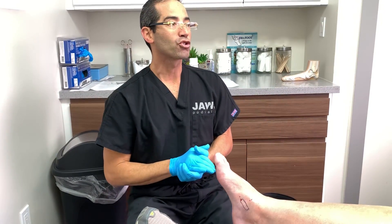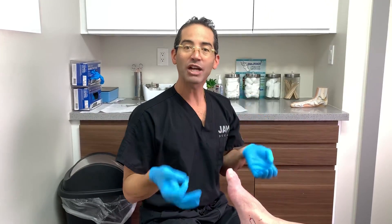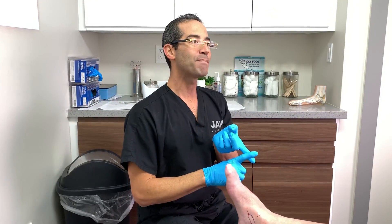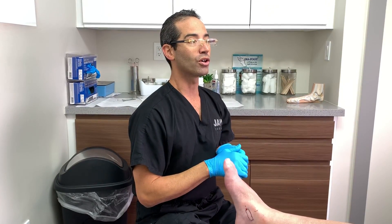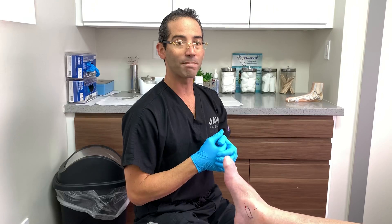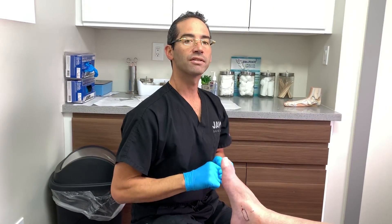As always, www.joshpodiatry.com, Instagram @drtoejoshpodiatry, Facebook, and our YouTube channel Josh Healthcare. For all the subscribers on YouTube, there's a lot of great content. Our Facebook fan page has tons of content you won't find on YouTube, and the Instagram page has unique content as well. Give us a like on the Facebook fan page — Jaws Podiatry — and have a wonderful weekend.